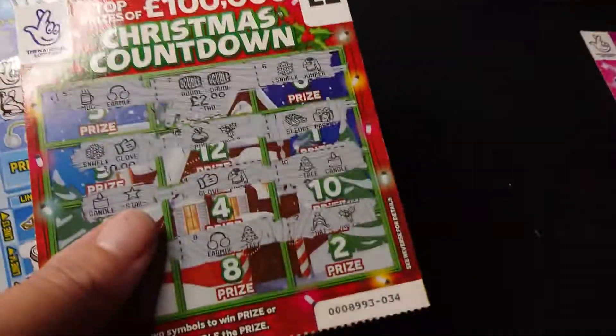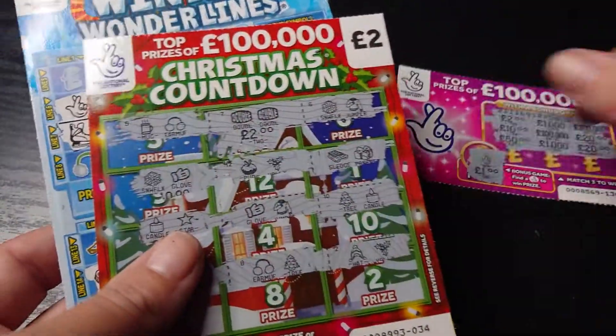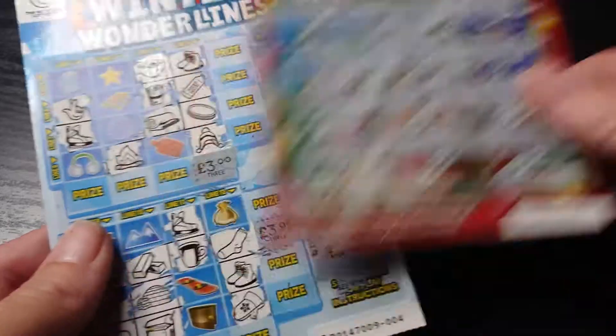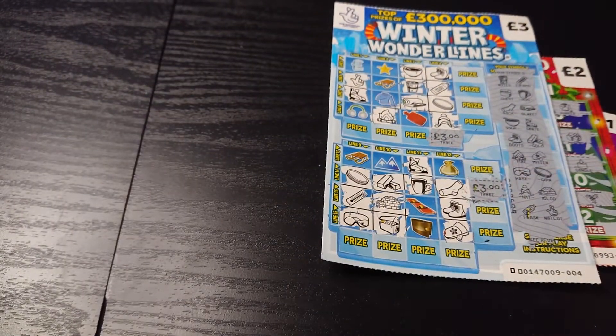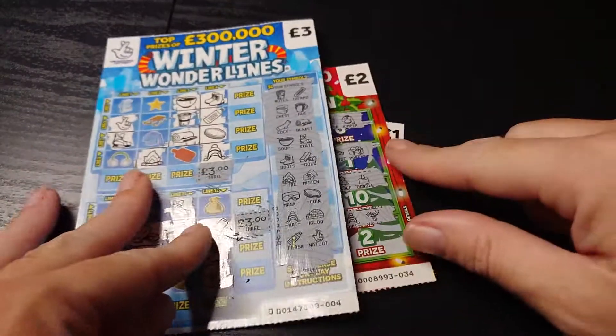So let's have a look — all in all I spent six pounds and I got back one, five, eleven. Not bad, not bad at all. So I hope you enjoyed watching guys, ta-ta for now.